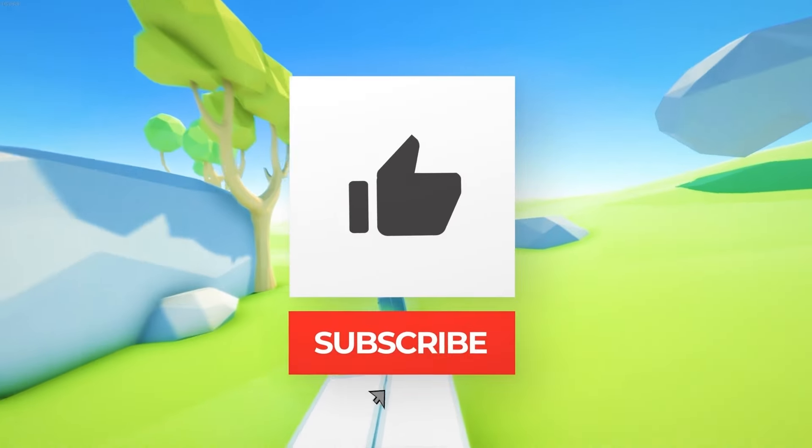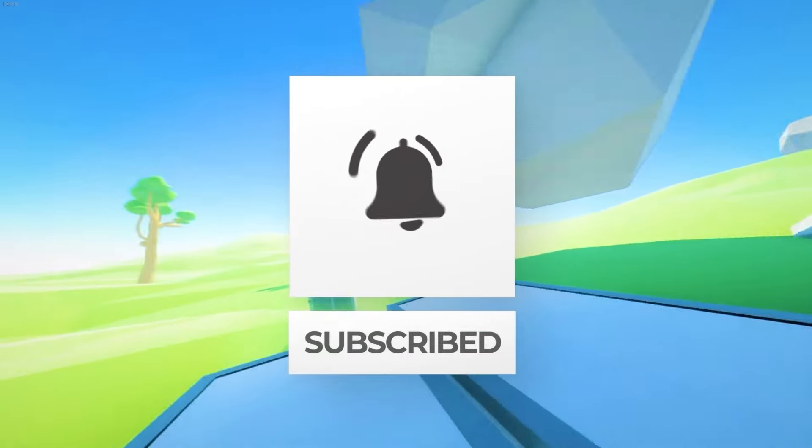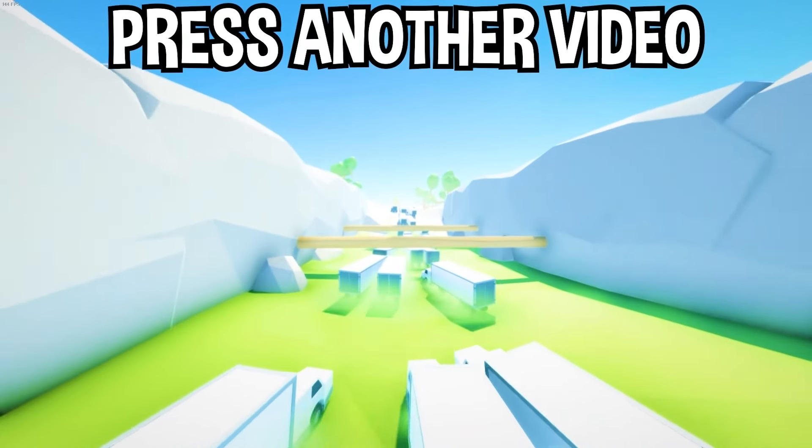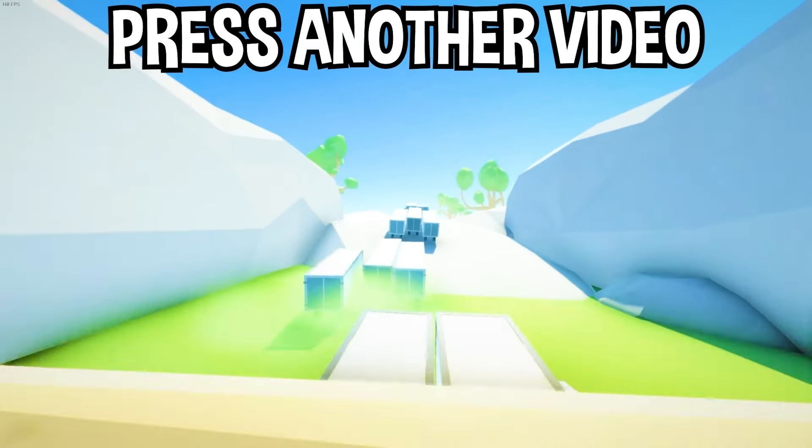There you have it, you guys. If you enjoyed today's video, go down below and hit that subscribe button. Also hit the like button and tap on another video you see on the screen right now to watch more videos just like this one. I'll see you over in that video.